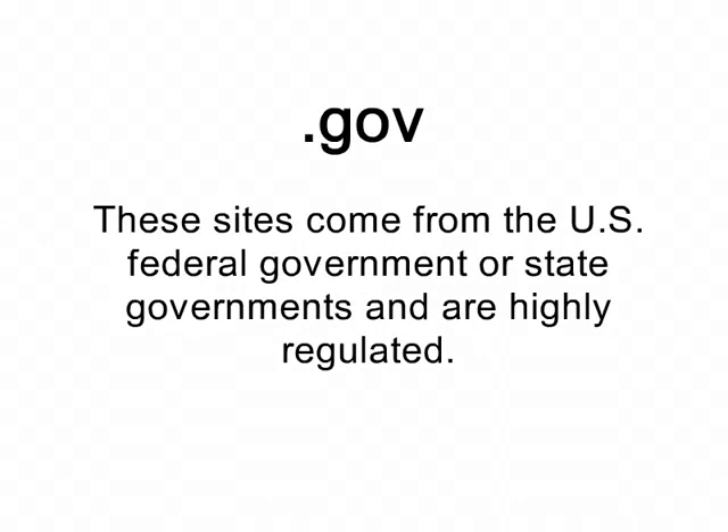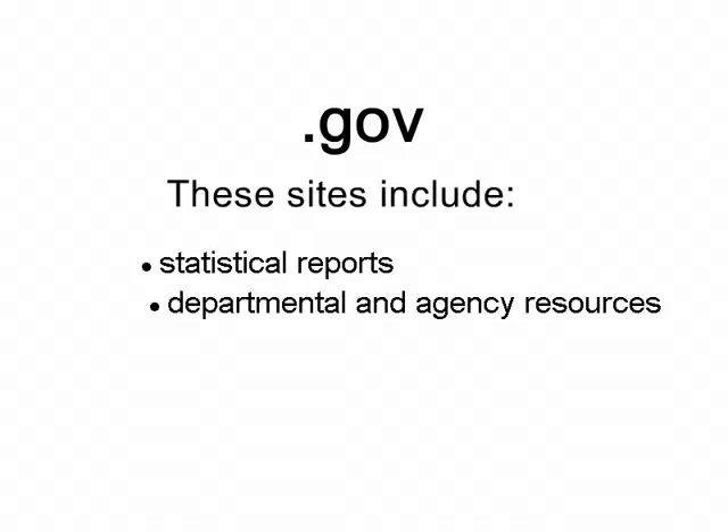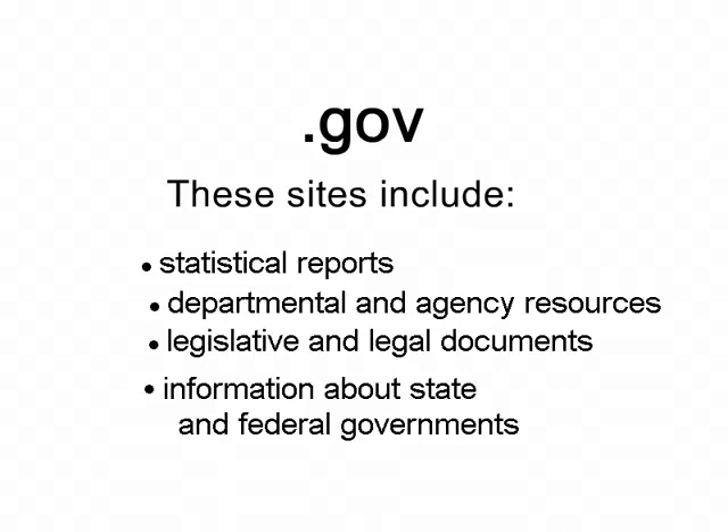These sites come from the U.S. federal government or state governments and are highly regulated. These include statistical reports, departmental or agency resources, legislative and legal documents, and information about state and federal governments.